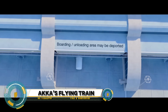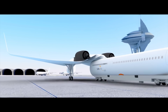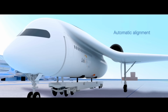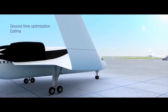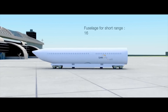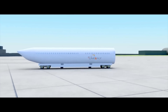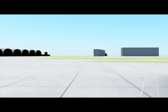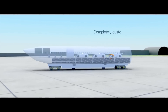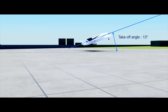AKKA's Flying Train unveils a groundbreaking concept that reimagines the future of transportation, blending the efficiency of high-speed rail with the freedom of flight. Powered by advanced propulsion systems and aerodynamic design, the flying train glides effortlessly above traditional infrastructure, bypassing traffic congestion and reducing travel times to unprecedented levels.